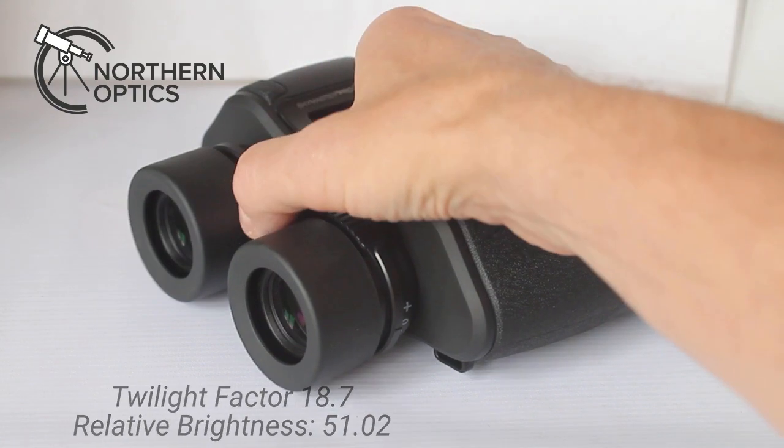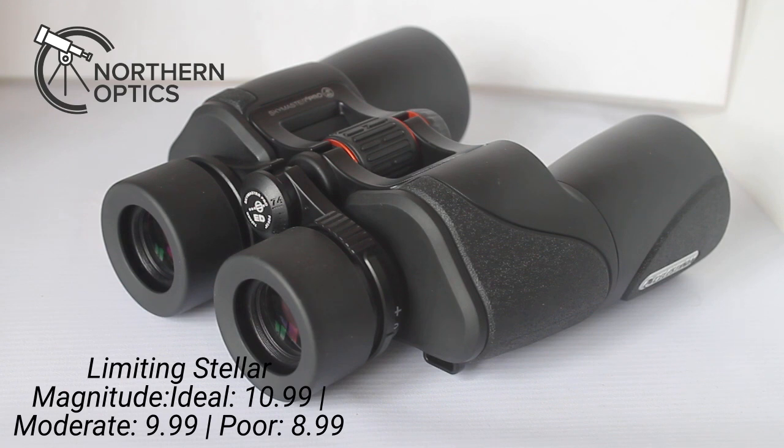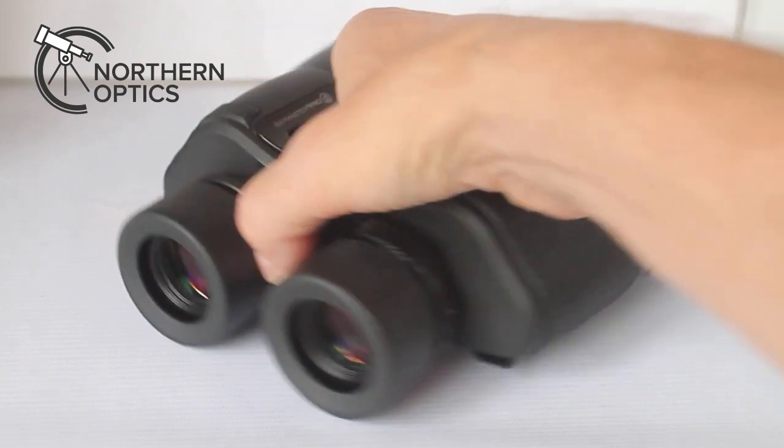So excellent — absolutely stunning for astronomical work. As I'll come on to with the daylight viewing, there are remarkably low levels of chromatic aberration with these, so you should get nice true star colours coming through. And when you look at the moon, although it's not high power, you shouldn't see any of that annoying blue and purple colour fringing around the edges.